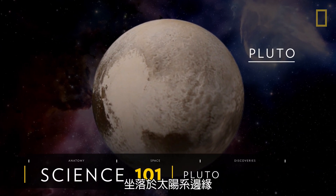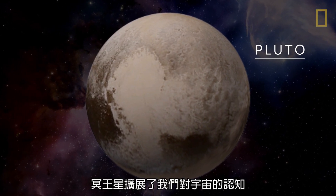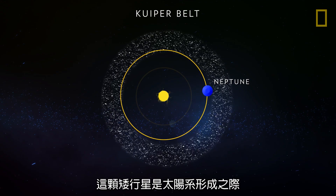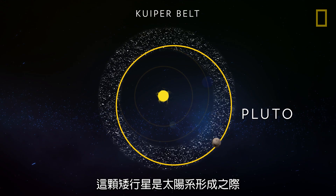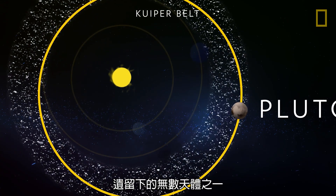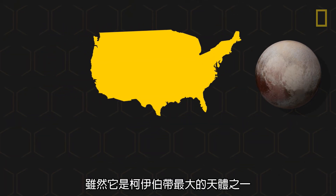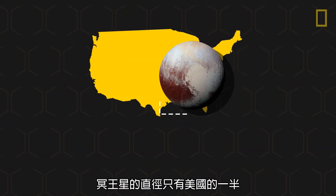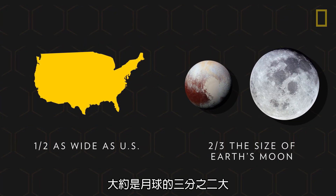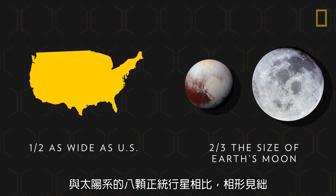At the edge of the solar system, Pluto pushes the boundaries of our understanding of the universe. Nestled within the far-flung Kuiper Belt, the dwarf planet is believed to be one of countless celestial objects left over from the formation of the solar system. While it is one of the Kuiper Belt's largest bodies, Pluto is only half as wide as the contiguous United States and about two-thirds the size of Earth's moon, making it easily dwarfed by the solar system's eight true planets.